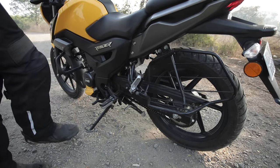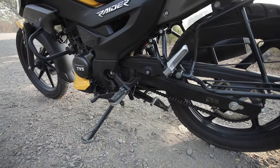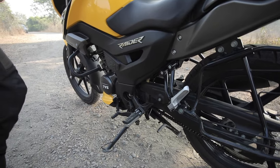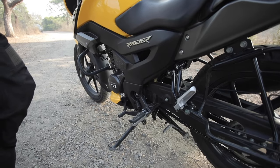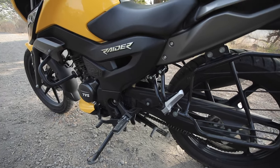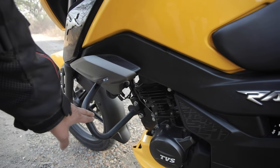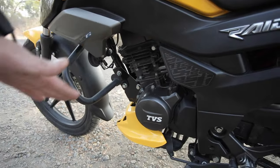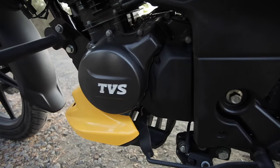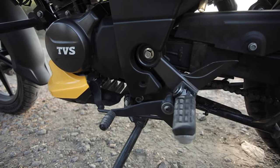On the left hand side you get a full sari guard with an integrated side step, which will be useful for family members who wish to sit sideways as a pillion. The side stand also comes with a kill switch as standard, which means the engine will cut out once you kick the side stand. The bike also gets a body-coloured engine underbelly cowl. Have a close look at the toe shifter of this motorcycle — you also get a half chain cover, which makes it very easy to clean and lubricate the chain.